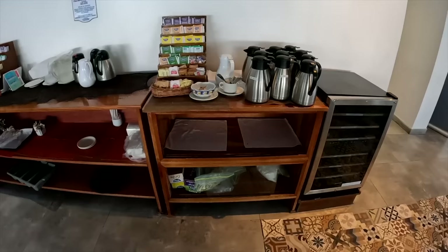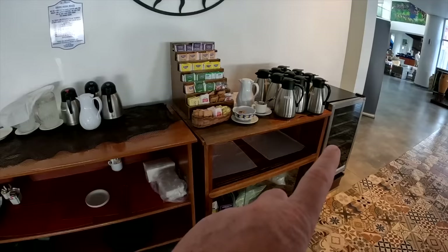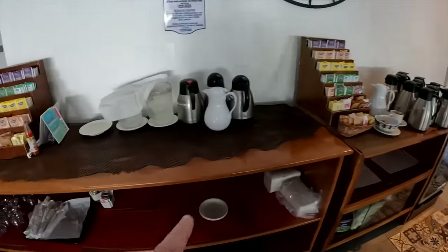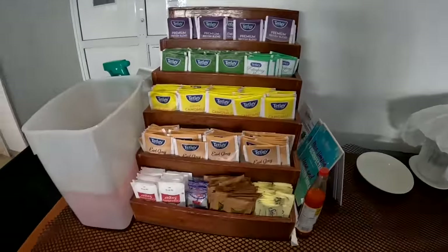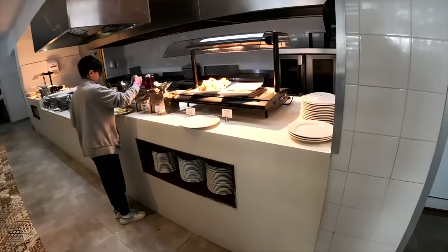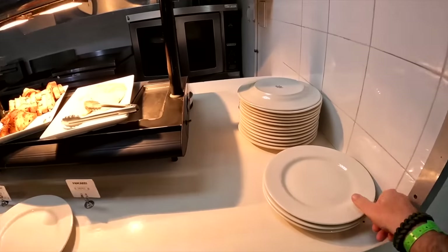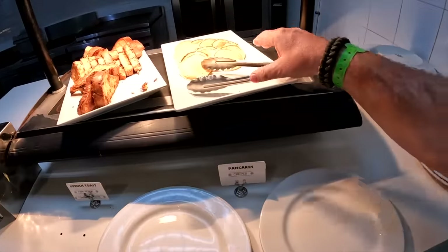You can grab your coffee — if you just want coffee or tea in the morning, they've got hot water, hot coffee, milk, and all assorted teas over here. We've got all your food — you know, walk around and grab a little bit of everything. We've got pancakes.